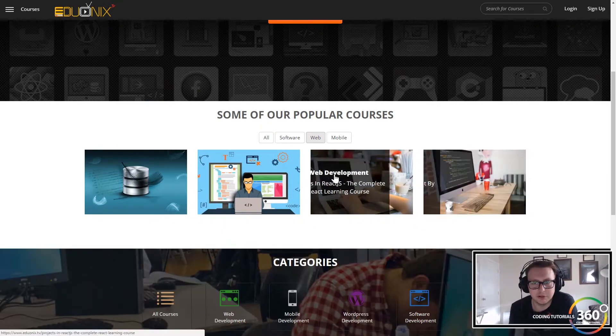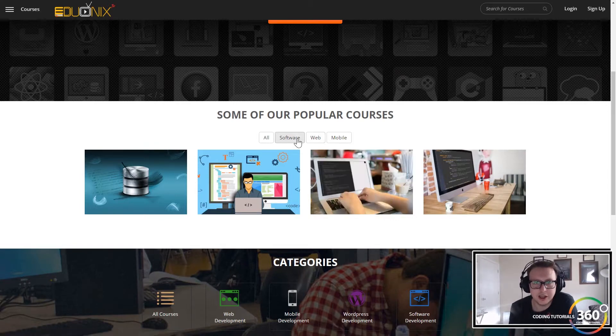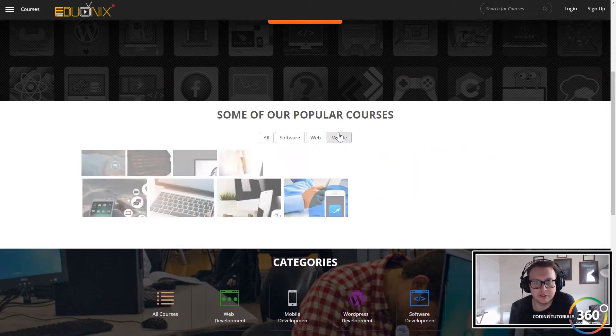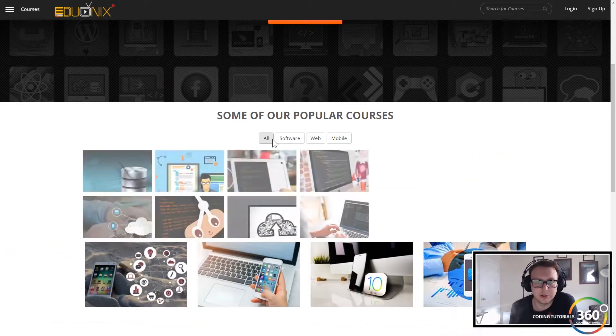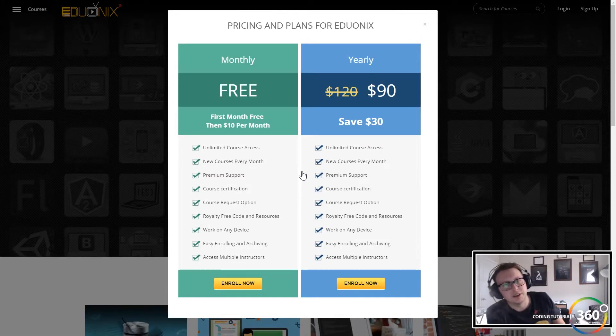Here are a couple of standout ones: learning React.js, software, Git, Vagrant essentials, mobile, and they have a ton more you can search for. It's pretty affordable too — there's a free month so you can give it a shot.